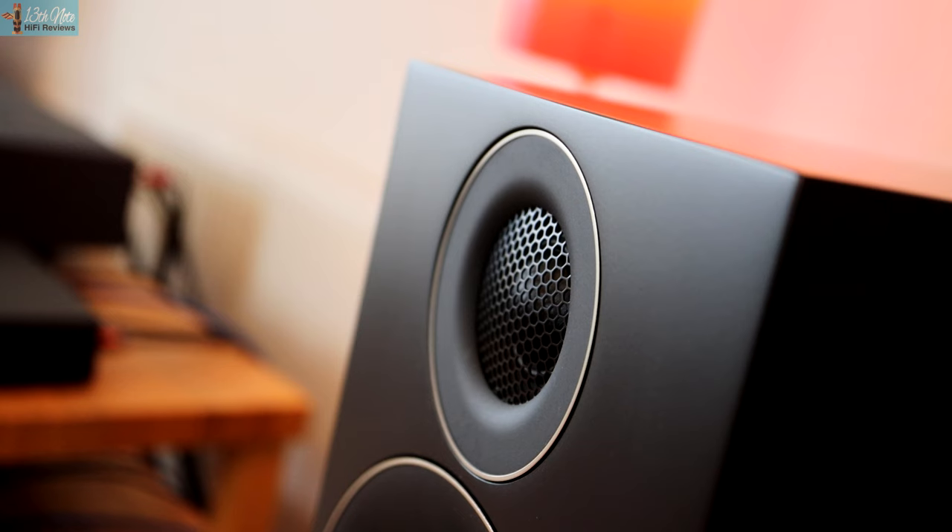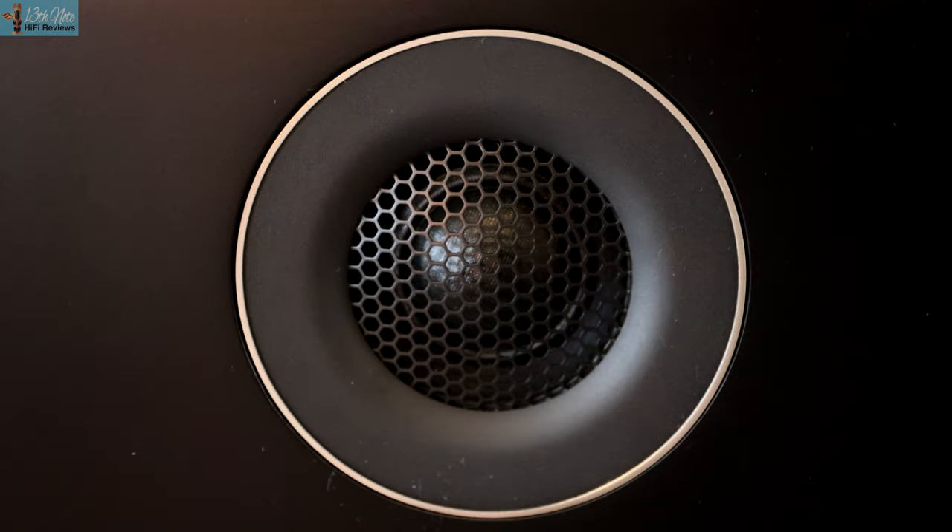They use a 27mm soft dome tweeter, apparently from their Result 6 active near-field monitors, and a five and a quarter inch mid-bass unit which is from their custom install designs.